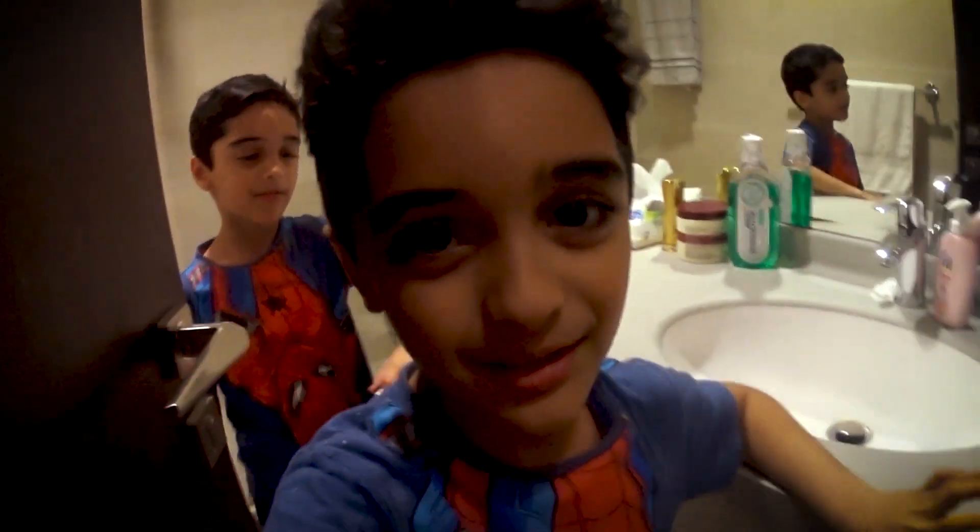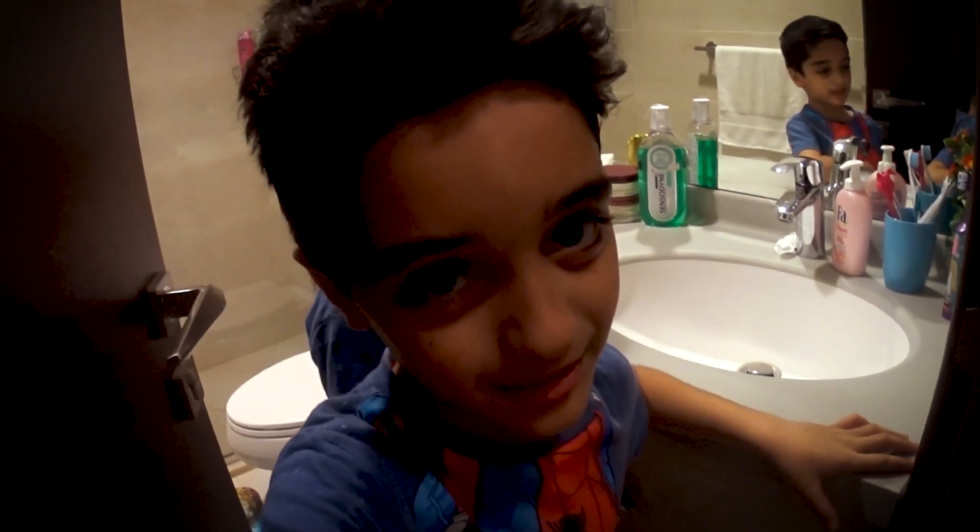Hi guys, welcome back to my video. My name is Issa and today we're going to be showing you around the house. I have my brother here with me.